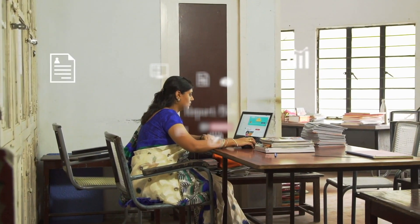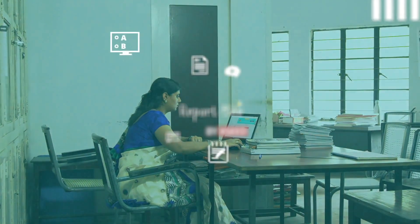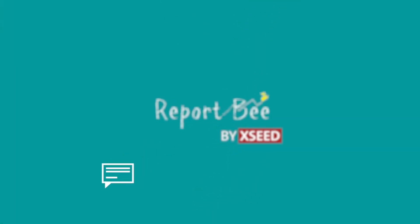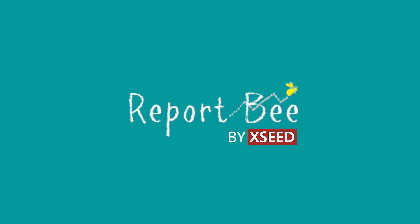Can the power of technology be used to transform your institution into a state-of-the-art leader in your community? The answer is yes. Here is how Report B can help you.